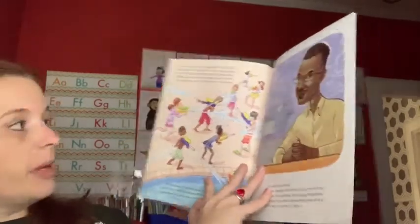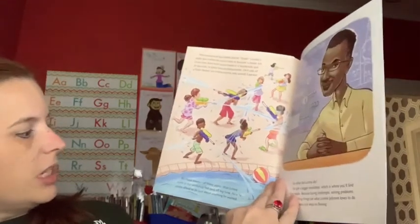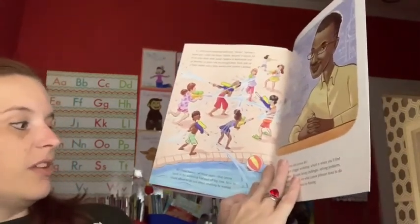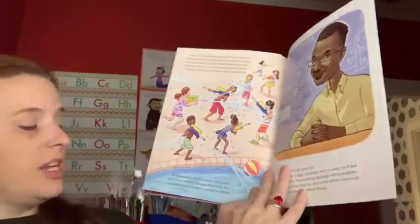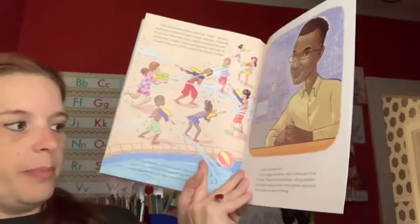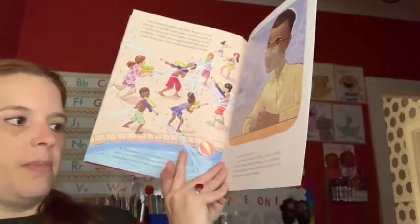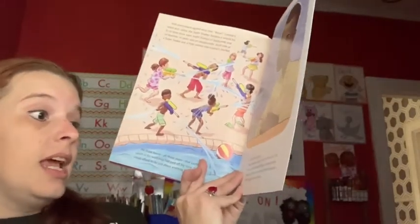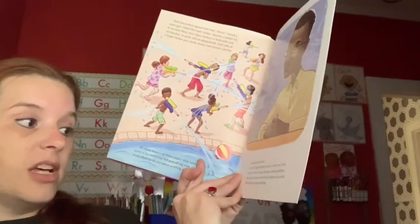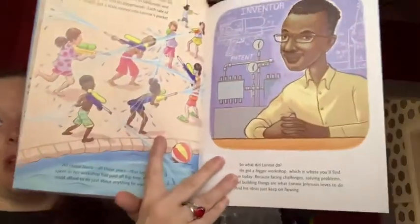There were Super Soakers in backyards and beaches, in parks and on playgrounds. Each sale of a Super Soaker put a little money into Lonnie's pocket. All those hours, all those years that Lonnie spent in his workshop had paid off big time. Now he could afford to do just about anything he wanted — so what did Lonnie do? He got a bigger workshop, which is where you'll find him today, because facing challenges and solving problems and building things are what Lonnie Johnson loves to do. And his ideas just keep flowing.